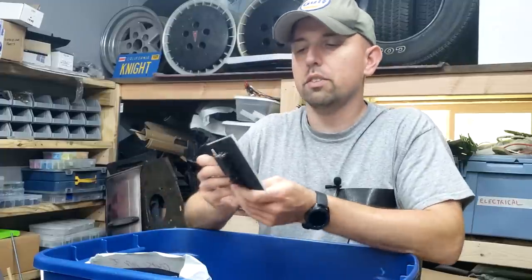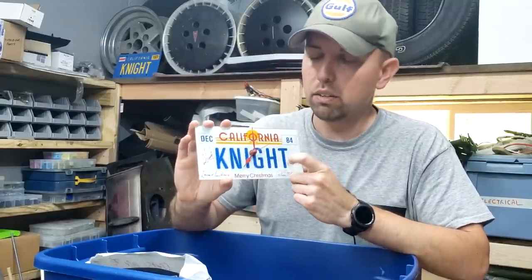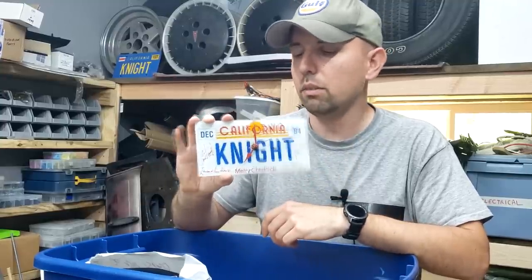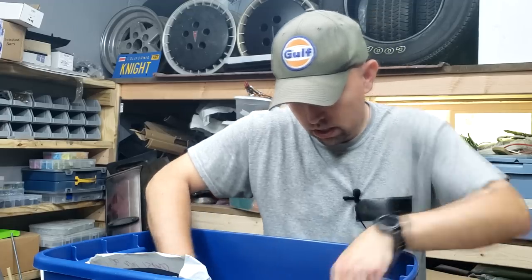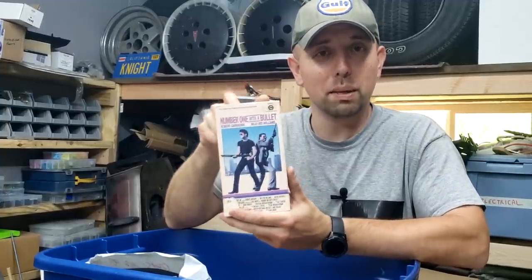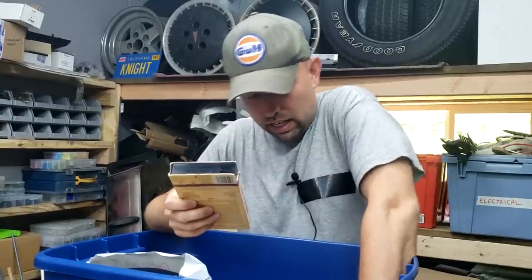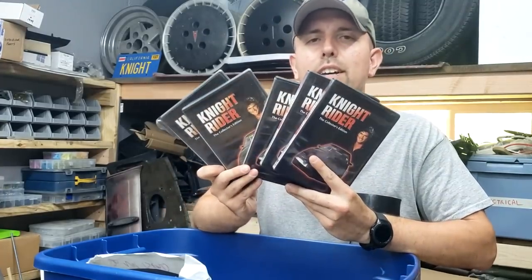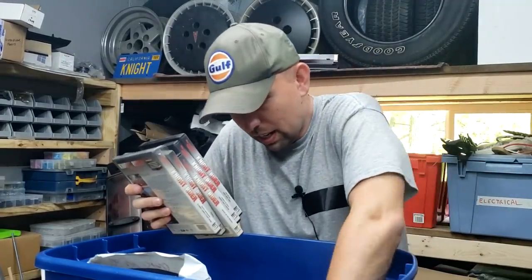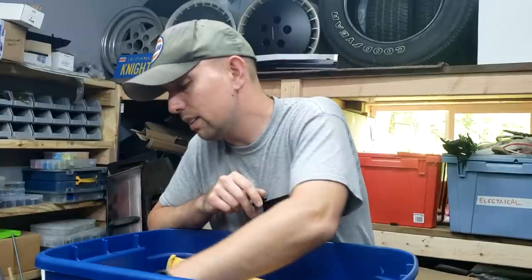We're getting near the bottom here, but here's our original crew clock — this was a gift at Christmas of '84. This is not metal, this is glass, and it's about 75% the size of a real license plate. We keep that in a nice box. And then there's the Number One with the Bullet VHS. The reason we have this is because the original screen-used semi actually makes an appearance in this movie — the GMC General is in it. And we have a collection of Columbia House DVDs, which I'm not sure why we have these anymore. And I think that is about all that's exciting in here.